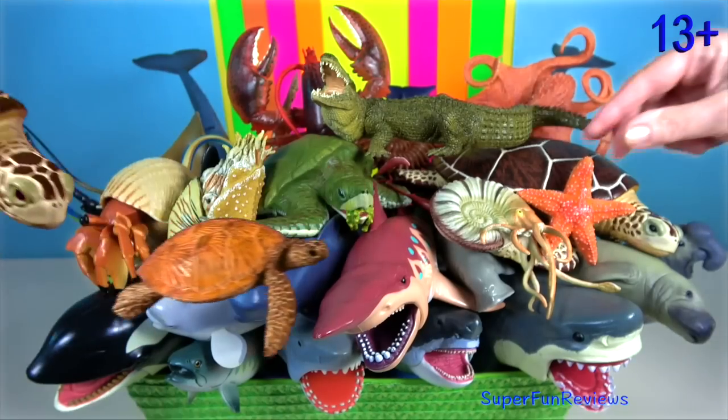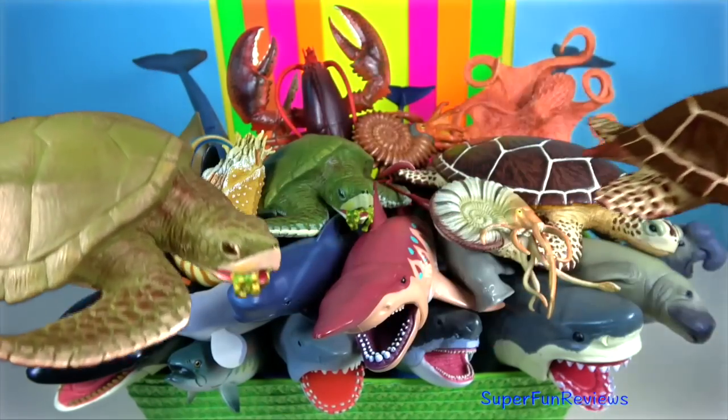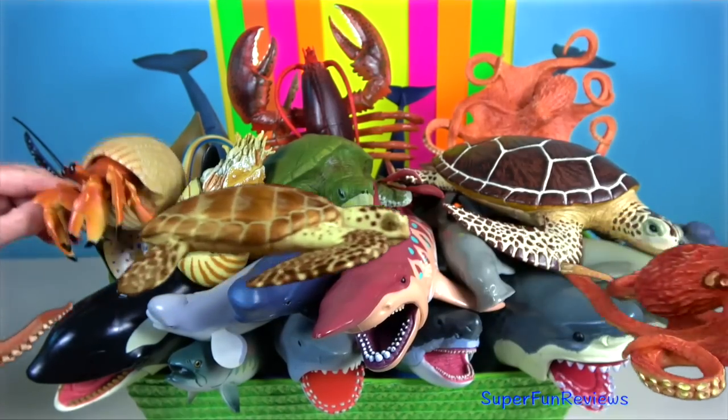Hey guys, it's Kerri. Love all the bright colours of all the different sea animals. Let me know what your favourite sea animal is.